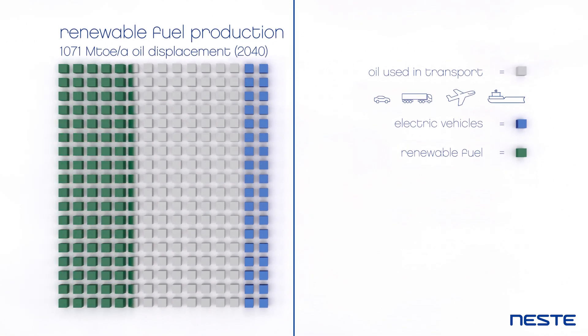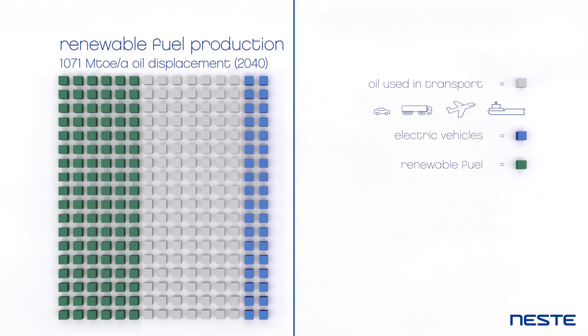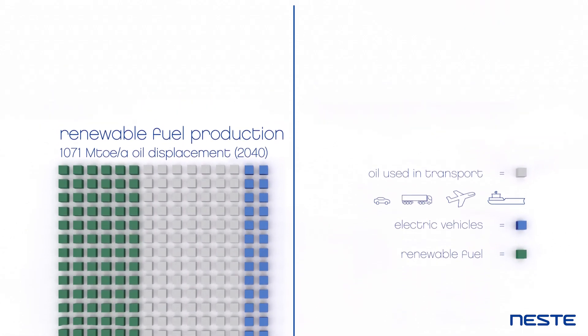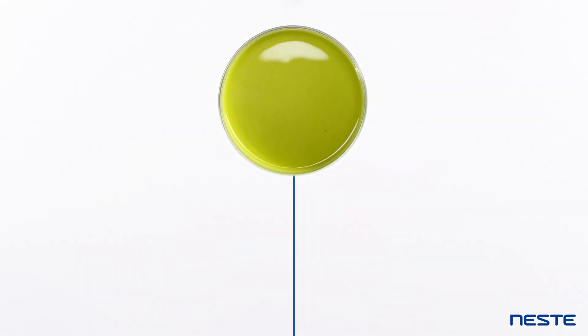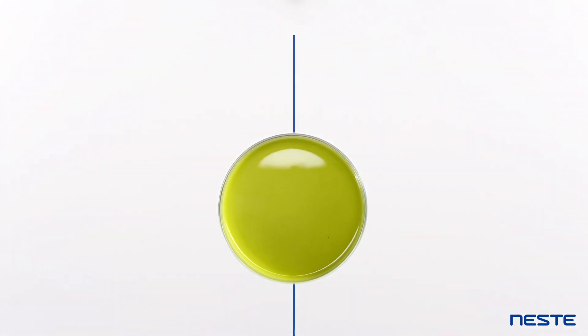These green boxes represent the amount of fossil fuels that could be replaced by 2040. The remaining fossil fuel use can be further reduced by renewable fuels made from algae and other processes that are under development.